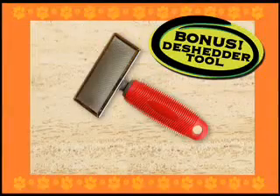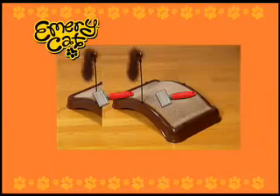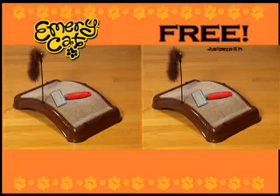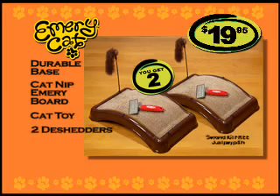As a special bonus, you'll also get the D-Shedder. It goes deep down to the undercoat to help eliminate shedding at the source. It's a $15 value, yours absolutely free. But wait, call right now and we'll send you a second Emery Cat and D-Shedder, free. Just pay processing and handling. You get it all: two Emery Cat boards with durable base, Emery board infused with catnip, and cat toy, plus two D-Shedders, all for just $19.95. Call now.